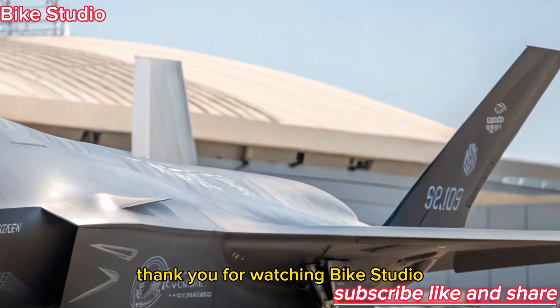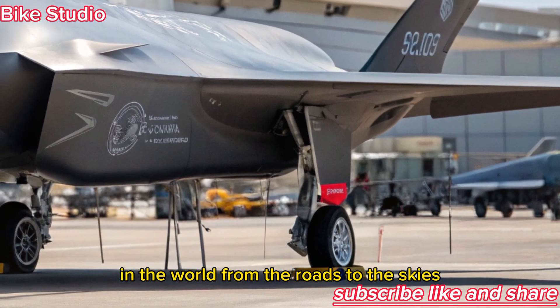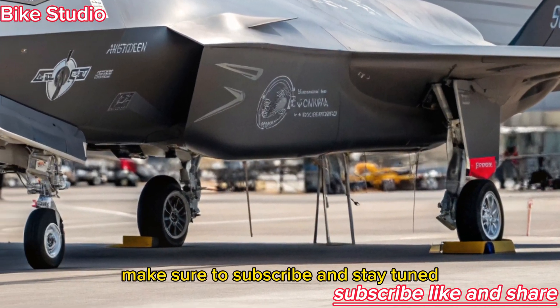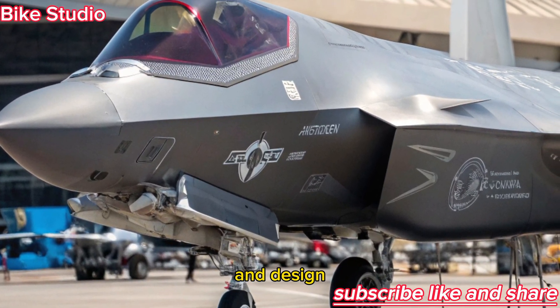Thank you for watching Bike Studio. If you love exploring the most advanced machines in the world, from the roads to the skies, make sure to subscribe and stay tuned for more deep dives into the future of engineering and design.